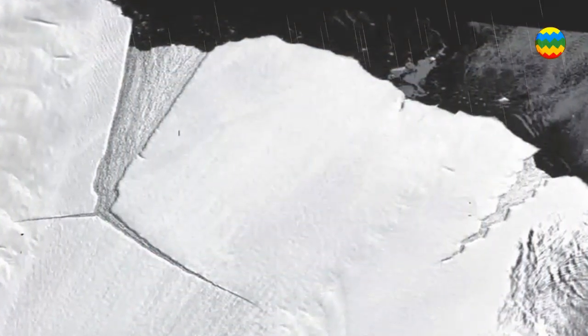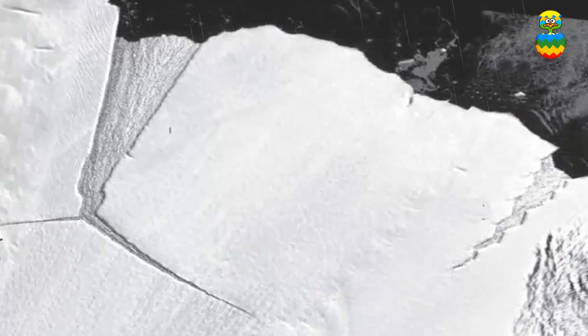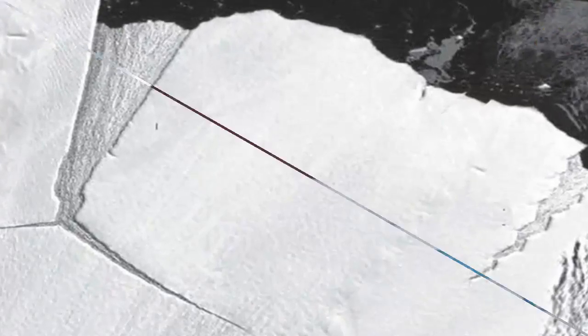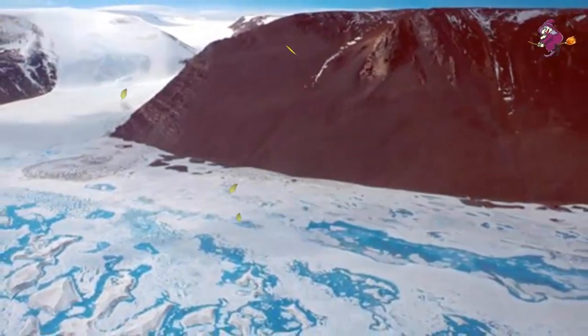The scale of the berg means it will have to be monitored and tracked, because it could in future pose a hazard to shipping. Not since the early 1960s has Amory carved a bigger iceberg — that was a whopping 9,000 square kilometres in area.